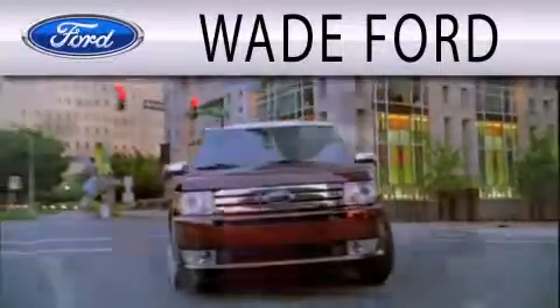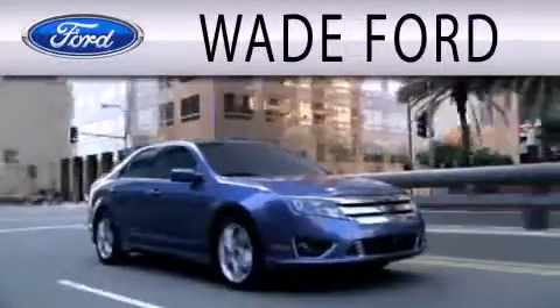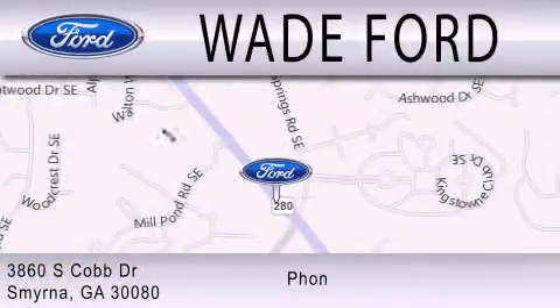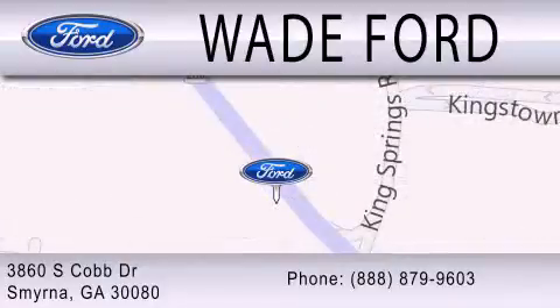Wade Ford is dedicated to doing everything possible to ensure that the experience you have selecting your next vehicle is as pleasant as possible. We are located at 3860 South Cobb Drive in Smyrna. Thank you.